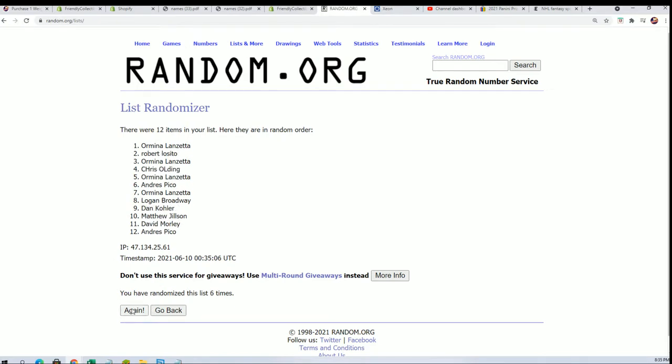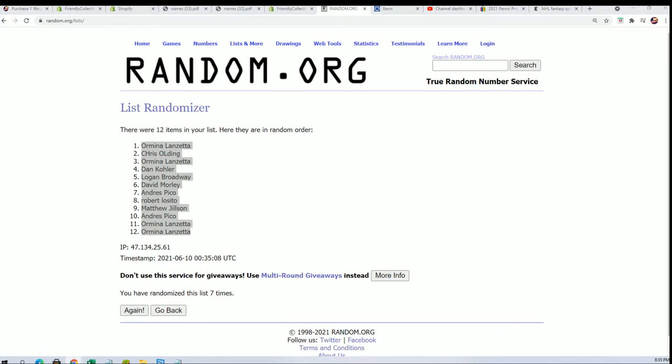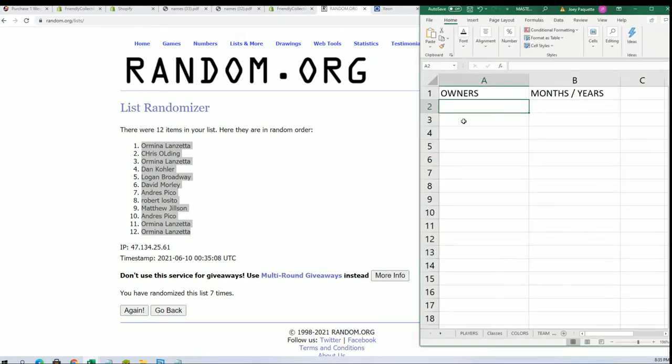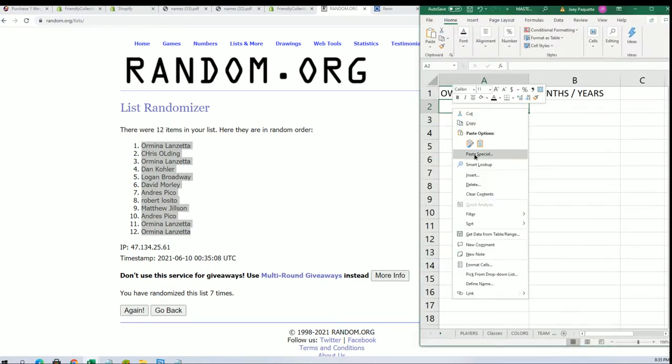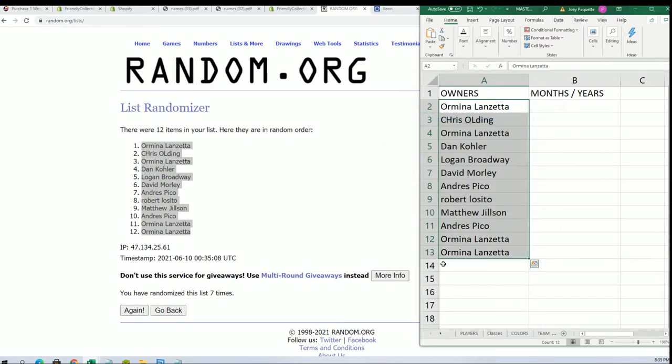Lucky number seven — that's the first random. It's a Lanzetta sandwich! It's a Lanzetta sandwich — I don't think I ever had one of them. With everything on it, it's loaded.